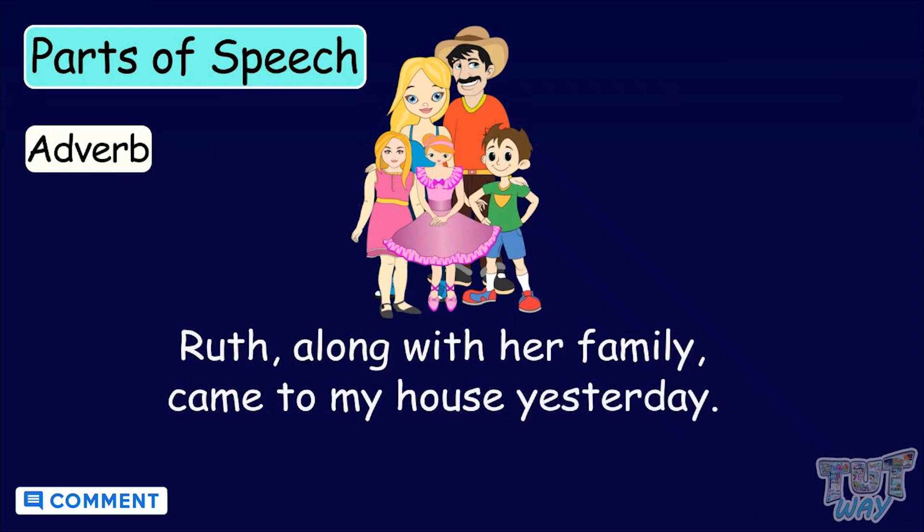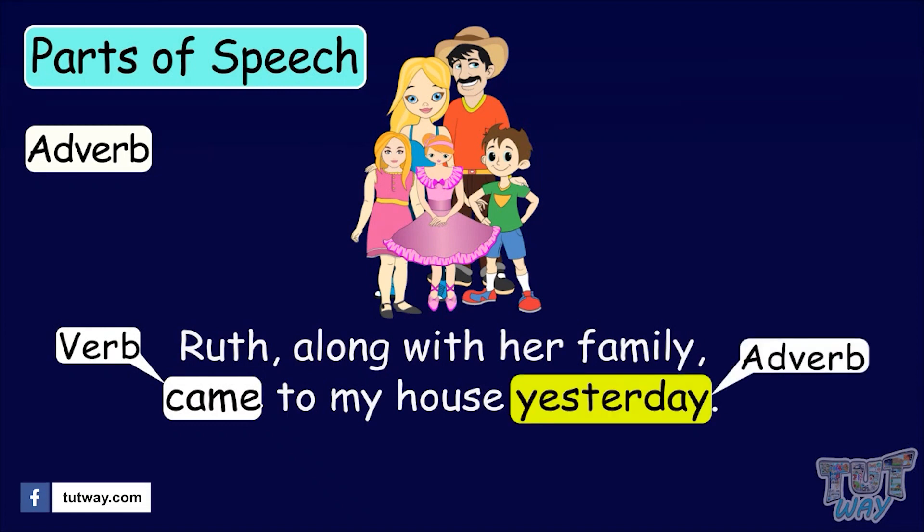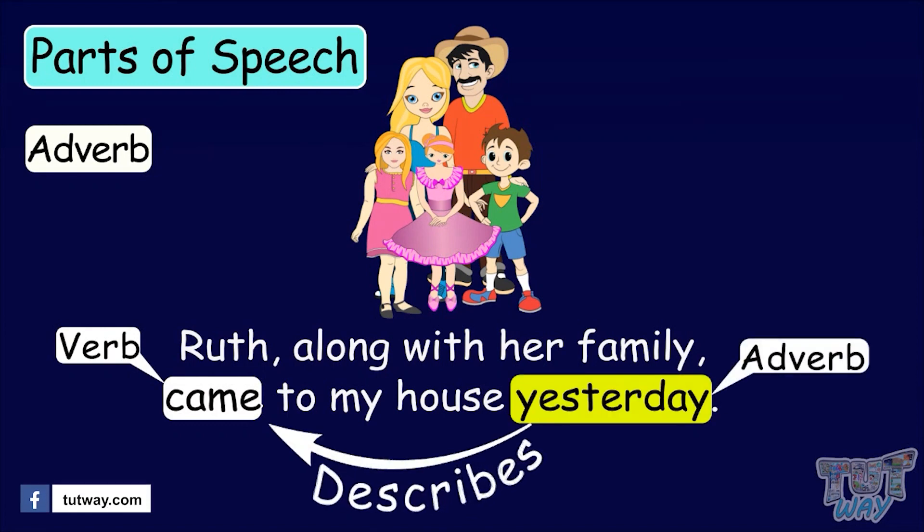Ruth, along with her family, came to my house yesterday. Here, the word came is a verb or an action word, and the word yesterday describes the word came. The word that further describes the verb is known as an adverb. So, the word yesterday is an adverb.